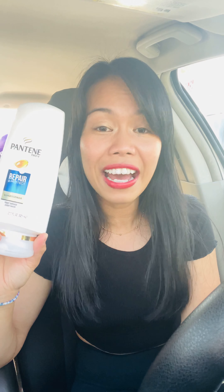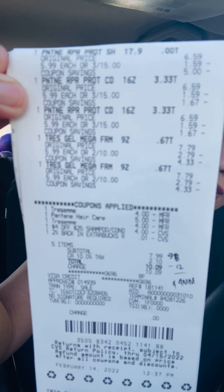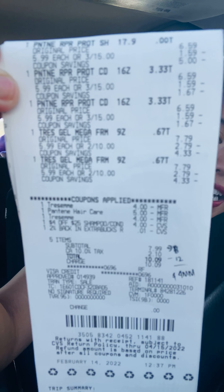For coupons, I had two four-dollar-off manufacturer digital coupons for the TreSemmé — I still had those from last week since I barely used this card. For the Pantene, I had the five-dollar off three digital that everyone should have. I also paired it with a four-dollar off twenty-five dollar shampoo and conditioner CRT.